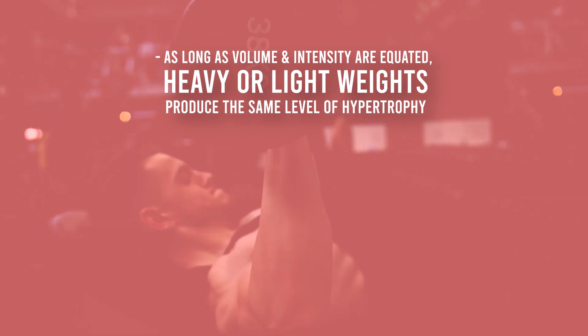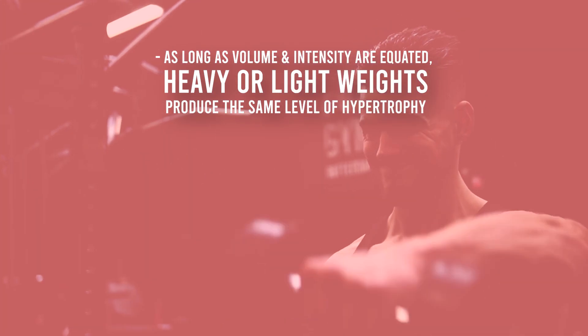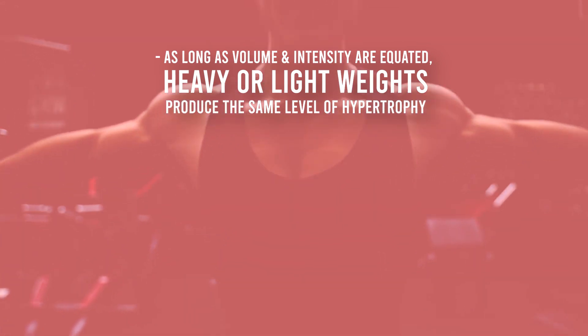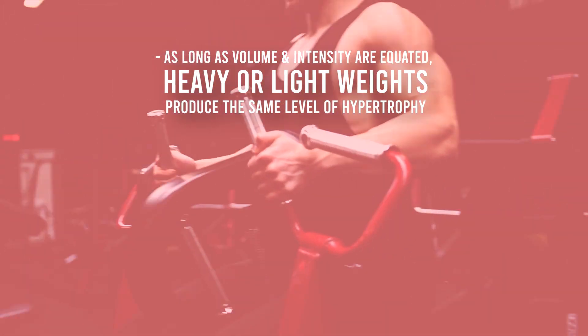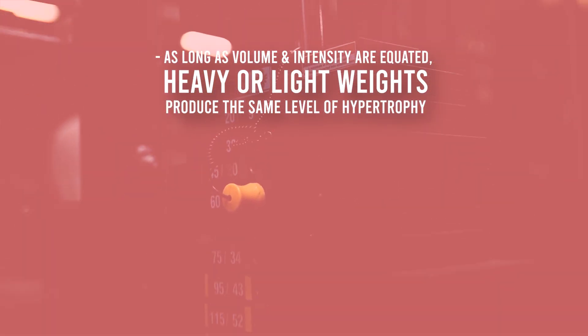In conclusion, here are the key principles: as long as volume and intensity are equated, heavy or light weights produce the same level of hypertrophy. For the most efficiency and practicality, apply both heavy weights with low reps and light weights with high reps to achieve the best possible hypertrophy and ensure the best gains possible.